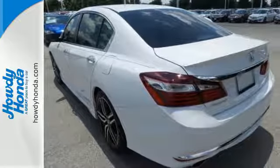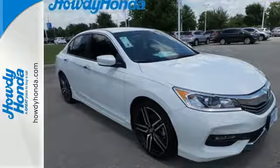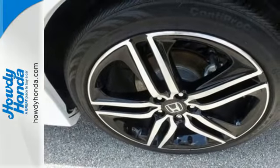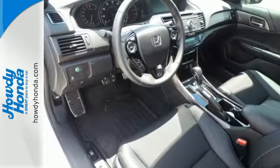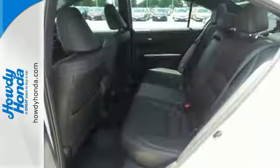With this vehicle, you also get efficiency with the EcoAssist system, as well as a plethora of safety features including vehicle stability assist with traction control, hill start assist, and a multi-angle rear-view camera with dynamic guidelines. Surprising luxury and sensibility for every day.